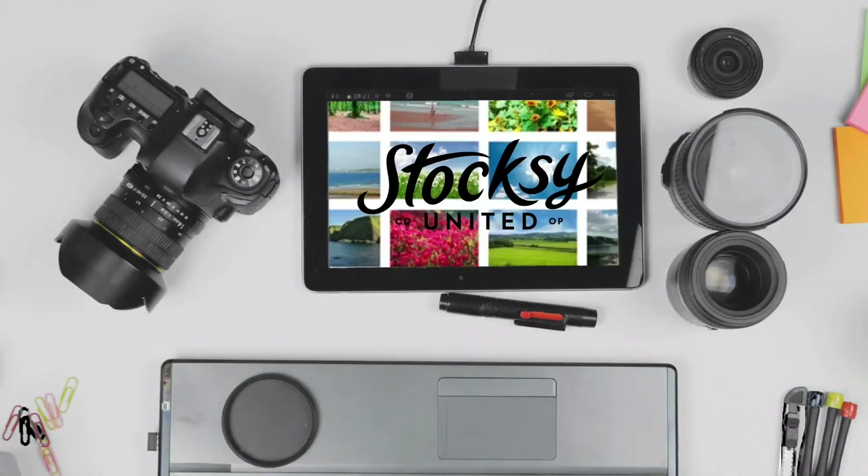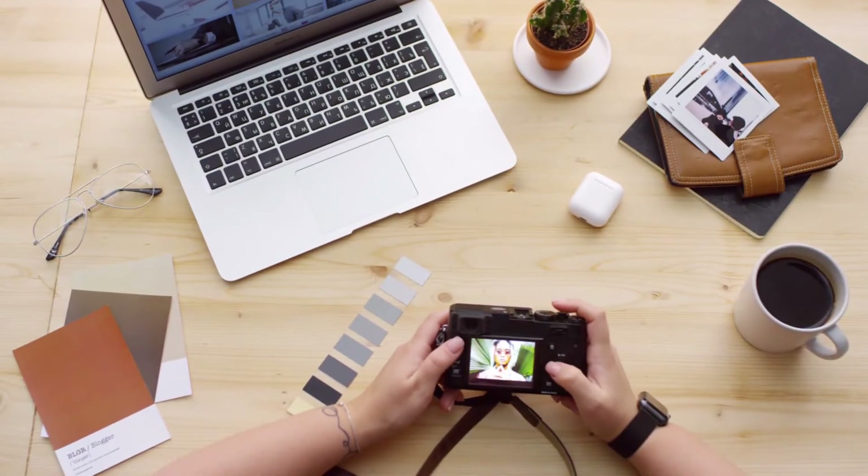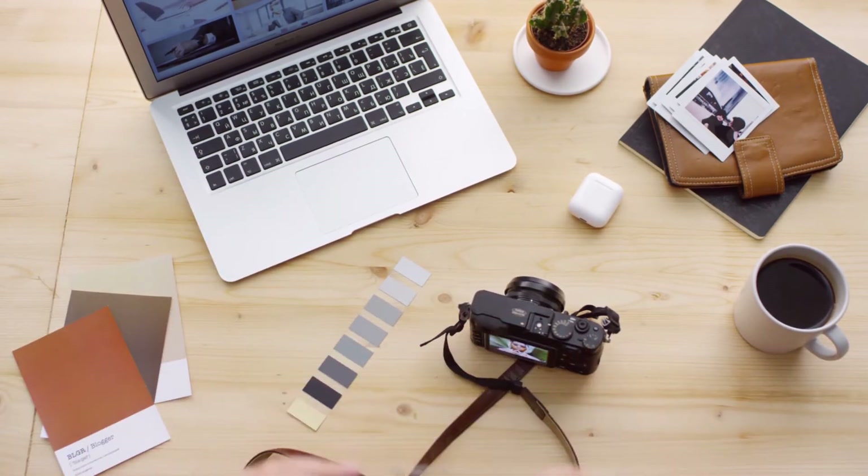Number 8: Stocksy. Stocksy is a newer stock photography site. Instead of allowing all photographers to participate, you have to submit an application and have it approved to become a contributor. You'll create an account and upload 10 photos to use as your application portfolio. If your application is accepted, you'll receive an email with steps to take.